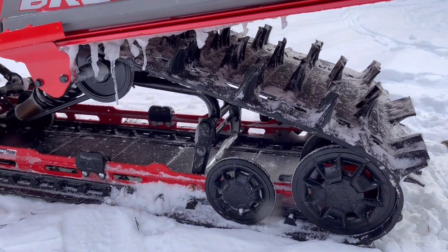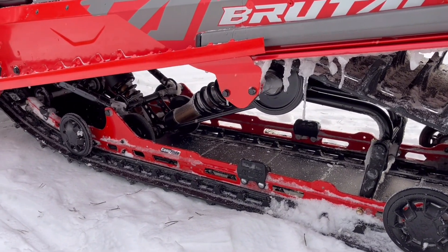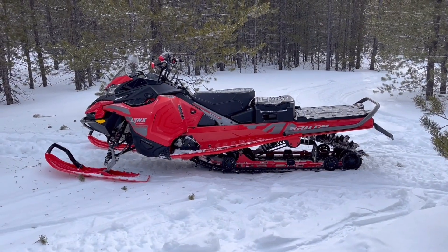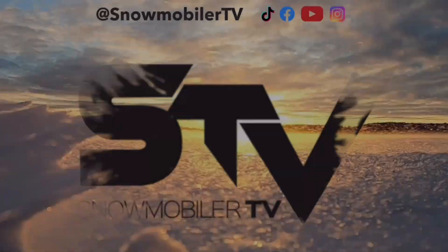Overall, stiff suspension all the way around to handle the roughest terrain and the roughest off-trail riding. You're never going to get stuck — get all your jobs done with the Lynx X-Terrain Brutal.